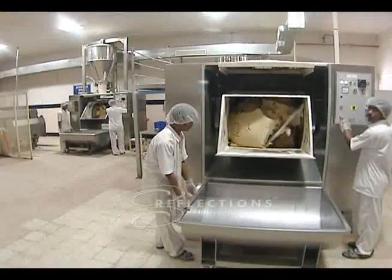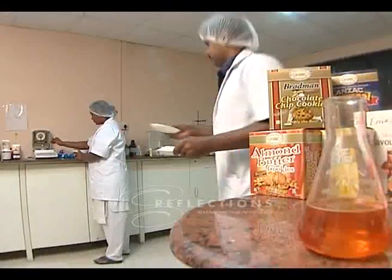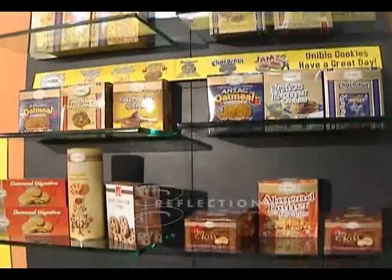From storage, to mixing, to baking, to packing, our facility conforms to the highest hygiene standards, thus assuring our consumers of the finest cookies.